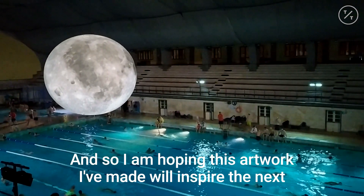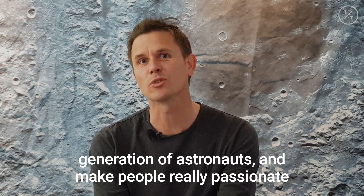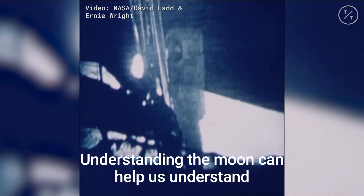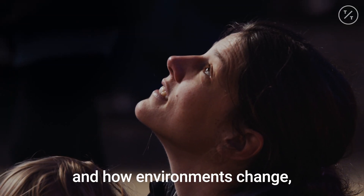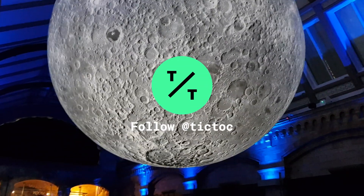I'm hoping this artwork I've made will inspire the next generation of astronauts and make people really passionate about studying space science. Understanding the Moon can help understand our own origin, our environment, and how environments change the whole context of the Earth and space.